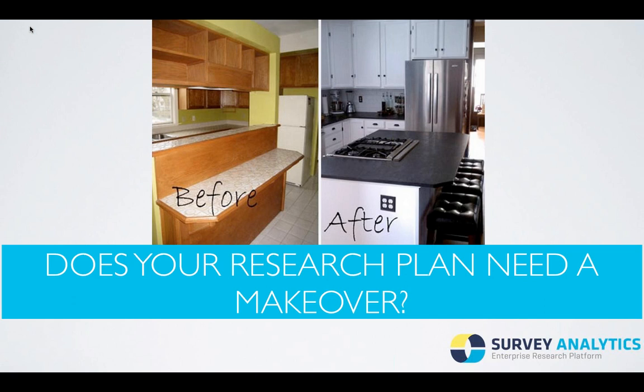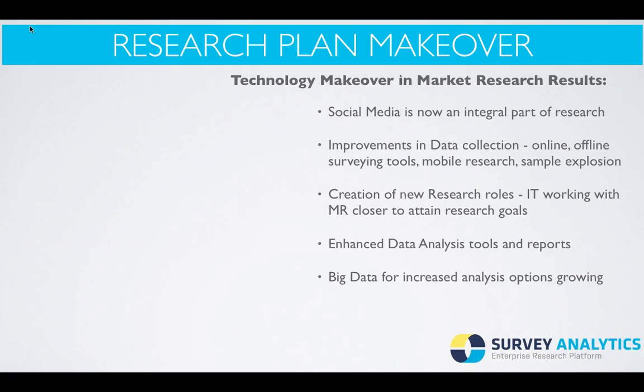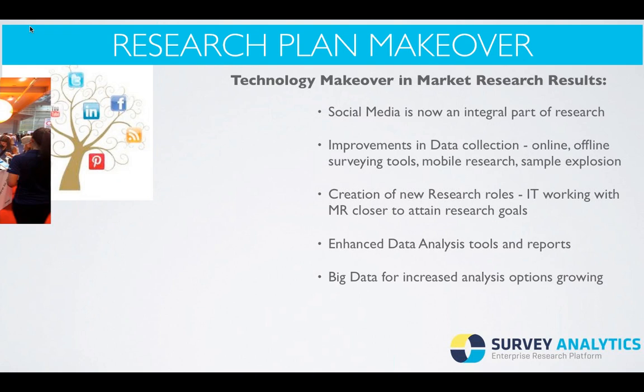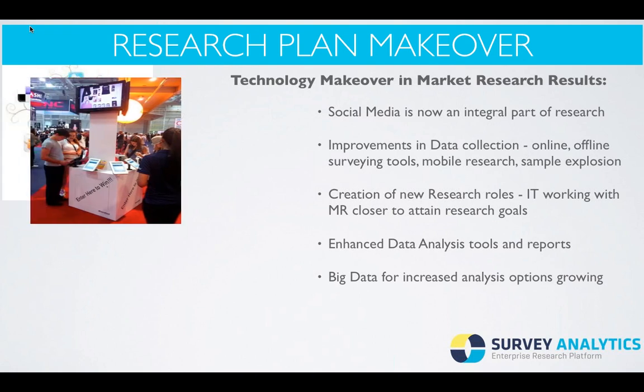Does your research plan need a makeover? As technology continues to shape and change the world we live in, we've seen the market research industry needing to change and adopt new research technologies. Technology makeovers in market research have resulted in social media now being an integral part of market research. We've also seen improvements in data collection, including online and offline surveying tools, mobile research, and an explosion in the sample and third-party panel providers.